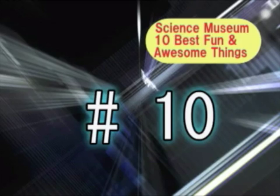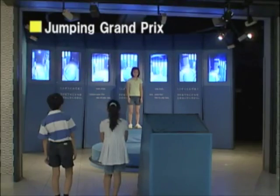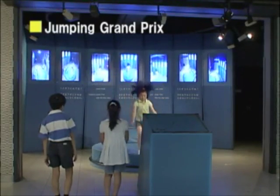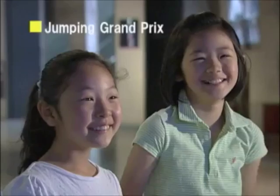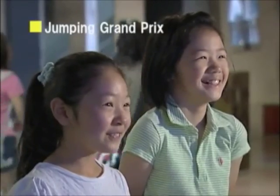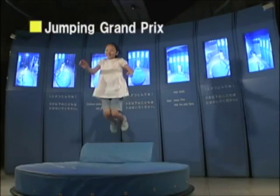Number 10 on the list of things kids just love is the Jumping Grand Prix. What does your face look like when you jump high up into the air? Does it really look like this? The Jumping Grand Prix is something you absolutely have to try out. Ready? Let's jump!